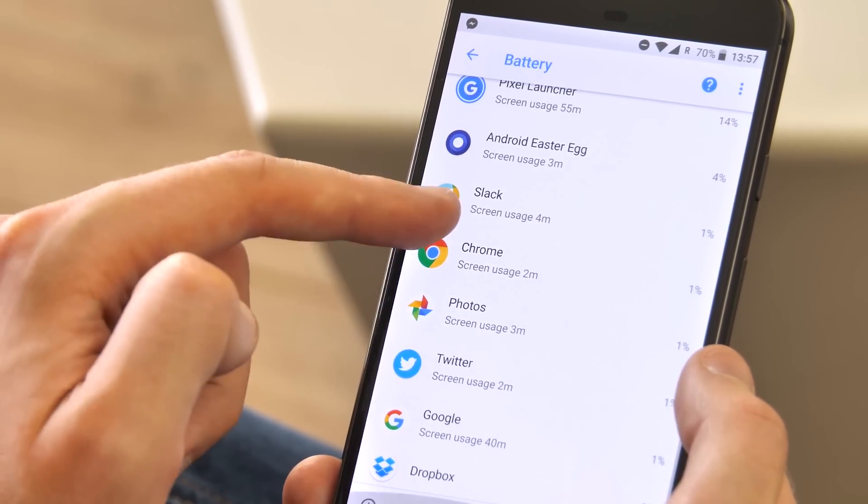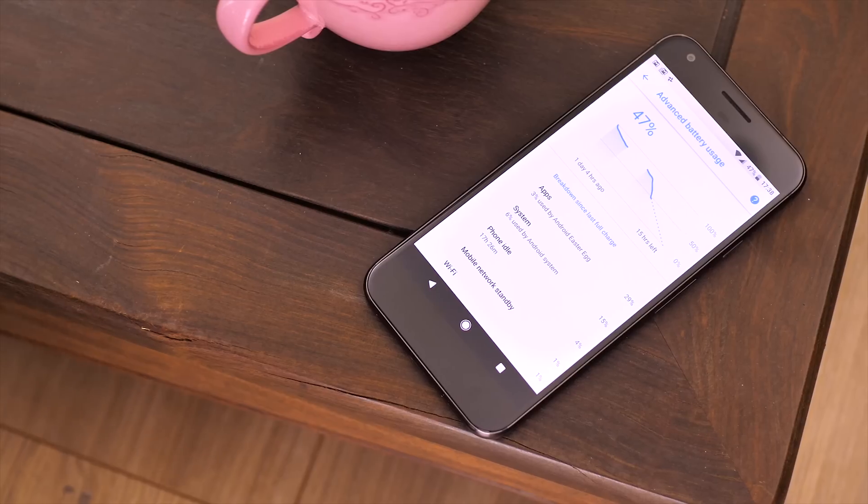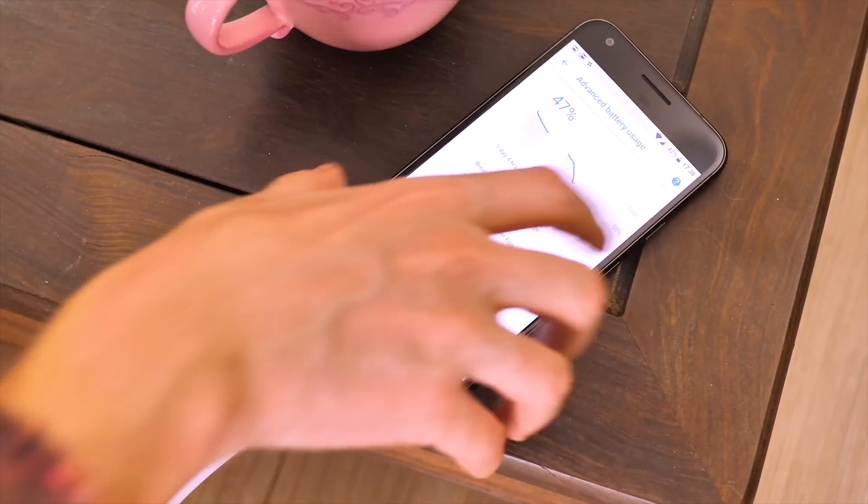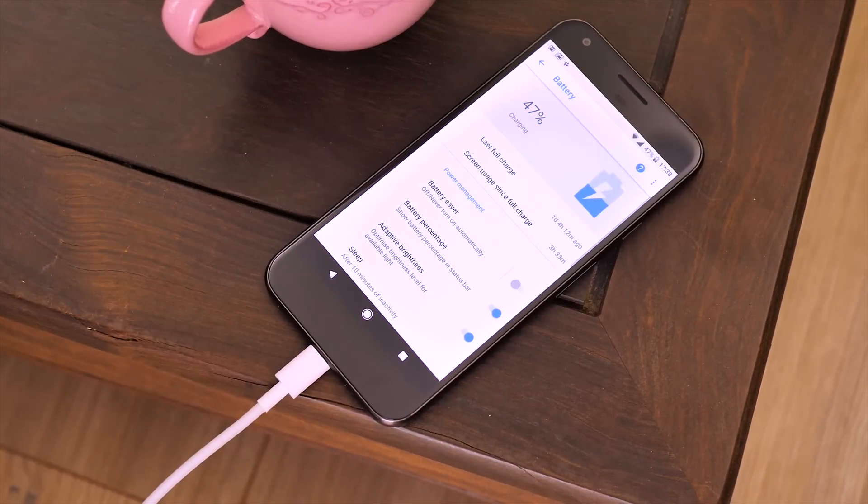Google uses these restrictions to nudge developers towards Android's job scheduler feature, which handles background tasks in a more efficient way. You can't really see this working, but it's there, and it'll help battery life on every device that runs Oreo.